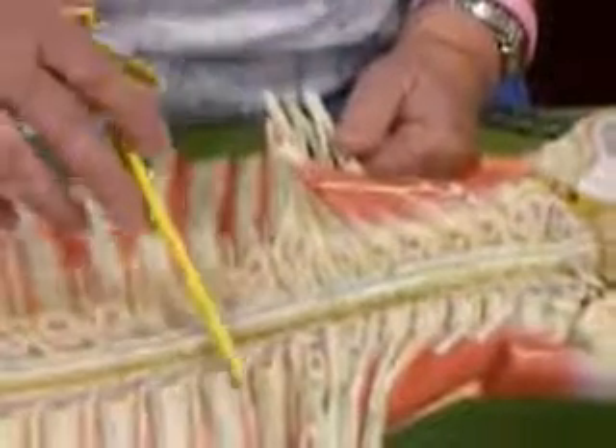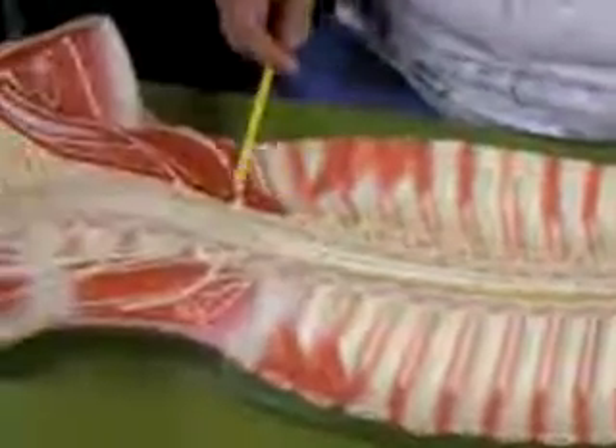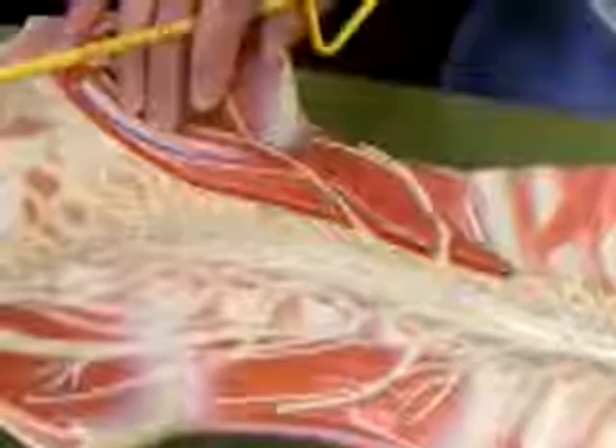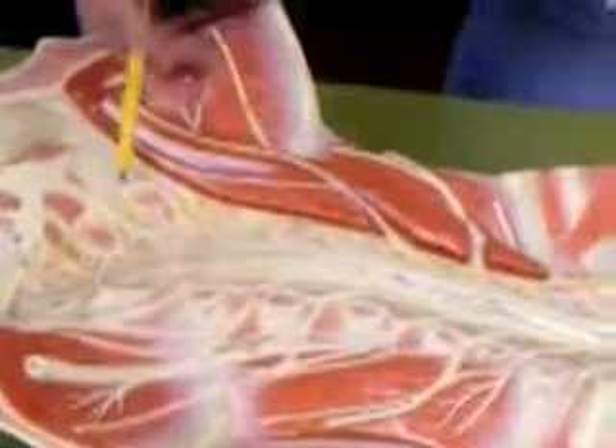We don't have a plexus in the thoracic area; instead we have intercostal nerves, or thoracic nerves. The lumbar plexus is located in the psoas major muscle. Two major nerves here are the femoral nerve, which serves the quadriceps for example, and the obturator nerve, which serves the adductor muscles.